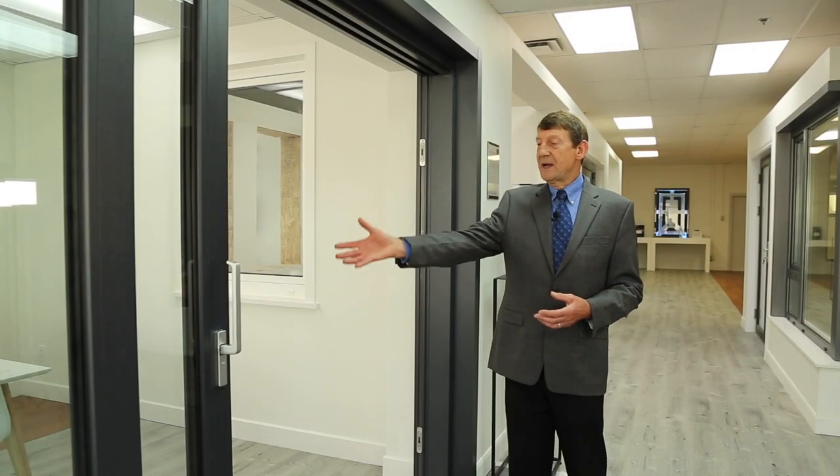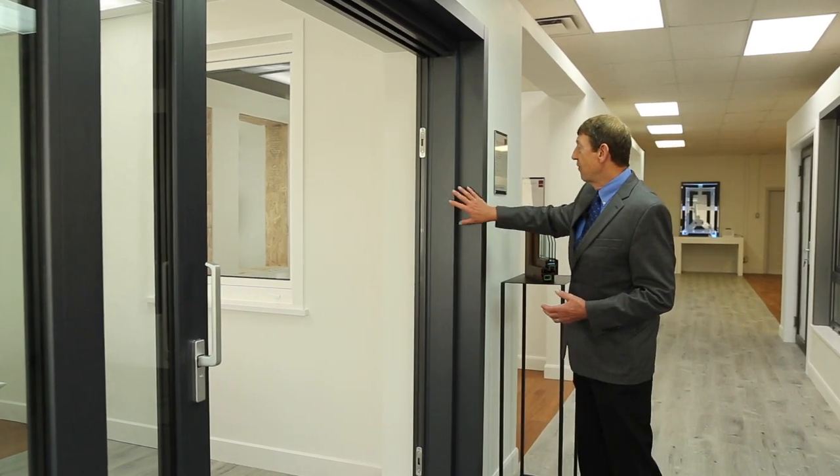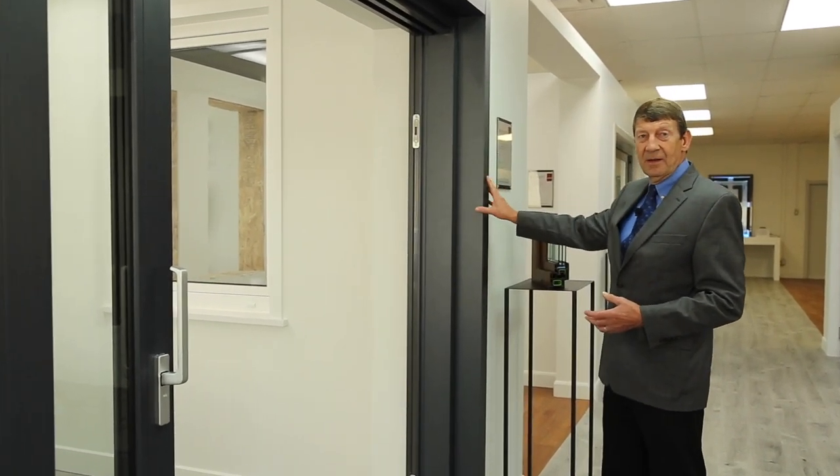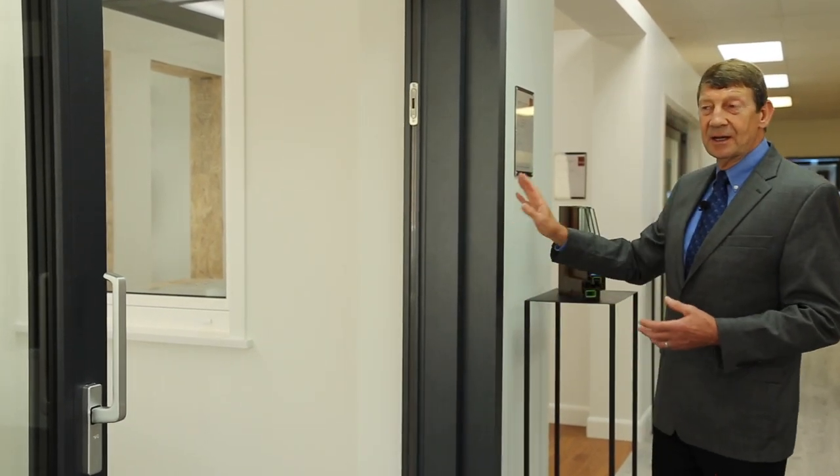We can also provide an integrated screen door, with the frame around the door and the house using the same material and colour as the door, making a perfect combination of beauty and functionality.